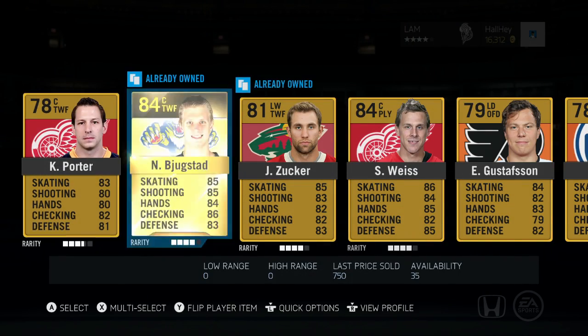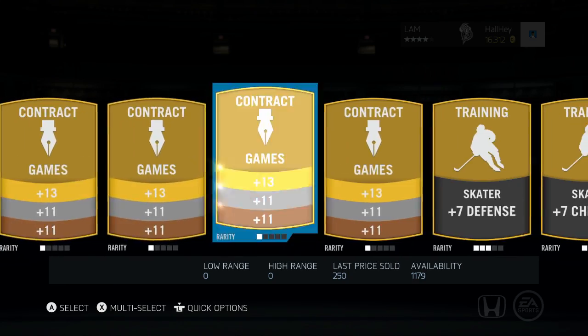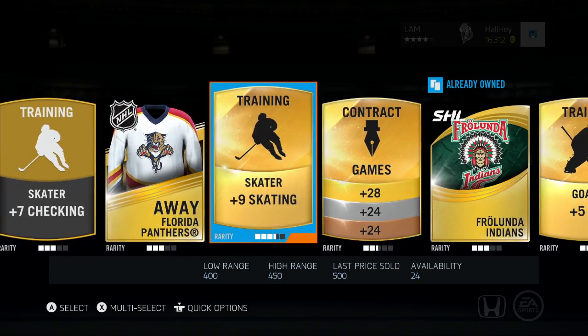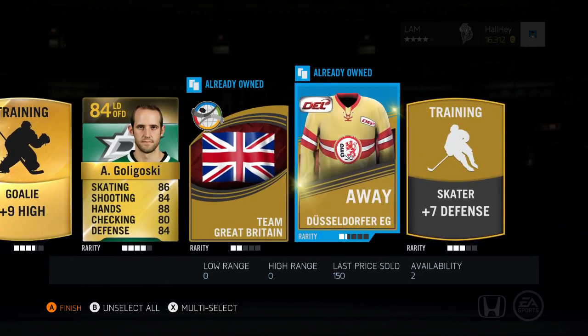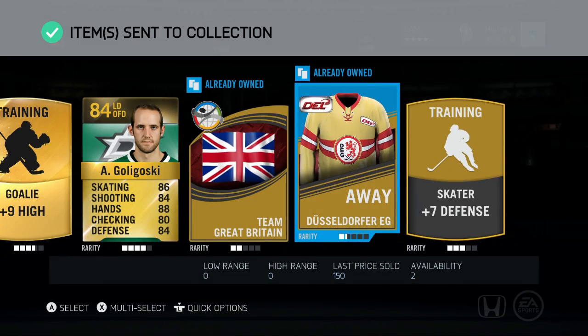Bukestad, Zucker — seems like there's no NHL cards, just free agent cards so far. Plus-nine skate, I'll keep those. Alex Golgoski — I thought that was Jamie Benn for a second. Nothing great in this pack, I'm going to quick sell it.